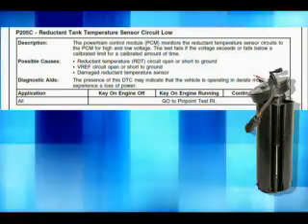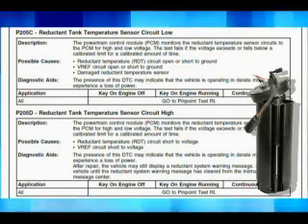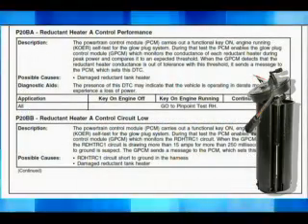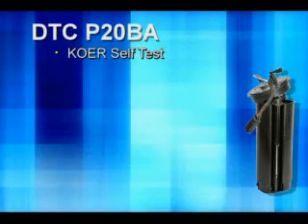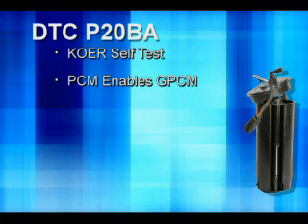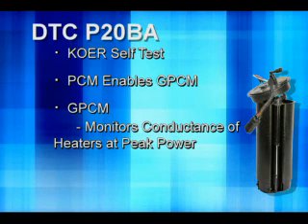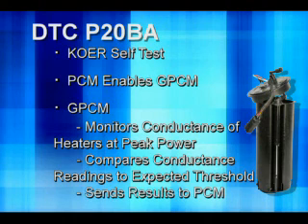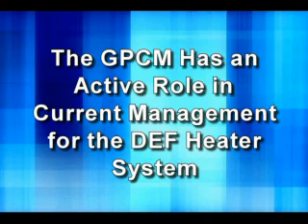P205C is set when the reductant tank temperature sensor circuit has low voltage. P205D sets when the reductant tank temperature sensor circuit has high voltage. P20B-A indicates that reductant heater A control has a performance issue. During a key-on engine running self-test, the PCM enables the glow plug control module (GPCM), which monitors the conductance of each reductant heater during peak power and compares it to an expected threshold. When the GPCM detects that the reductant heater conductance is out of tolerance with this threshold, it sends a message to the PCM which sets this DTC. The GPCM has an active role in managing the current required for the operation of the DEF heater system.